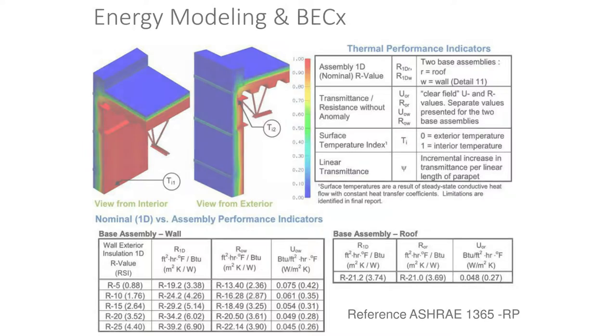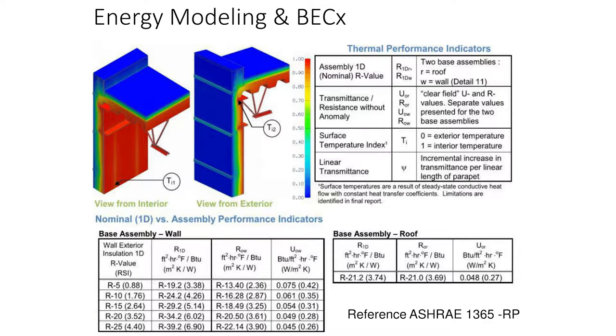ASHRAE 1365 is a very good document, put together by peers in the industry. It looks at linear, point, and field thermal anomalies and gives you good, better, and best detailing for common conditions like continuous balconies and rooftop conditions where you have a roof-to-wall interface.